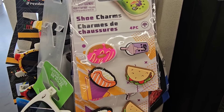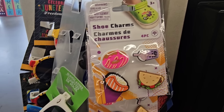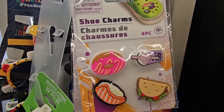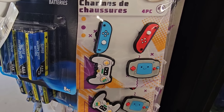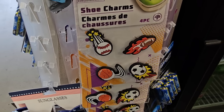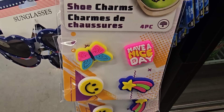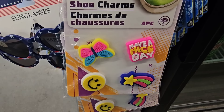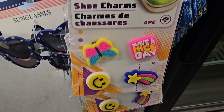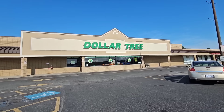Found the shoe charms for your Crocs — they're on a clip strip by the register. There are four different varieties: a foodie one, a video game controllers one, assorted sports balls, and one that says Have a Nice Day with a smiley face, a butterfly, and a shooting star.